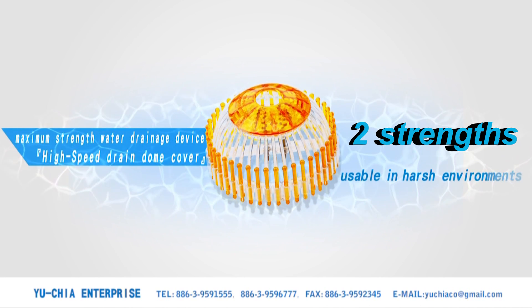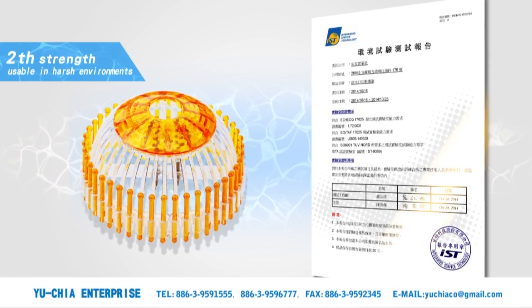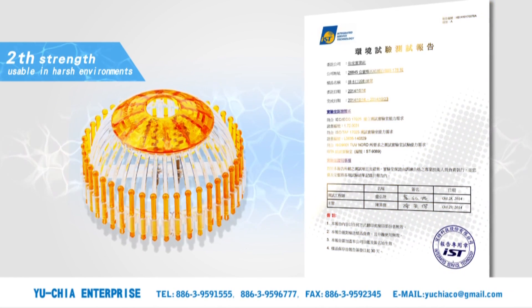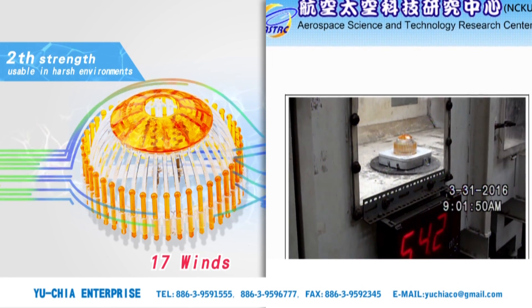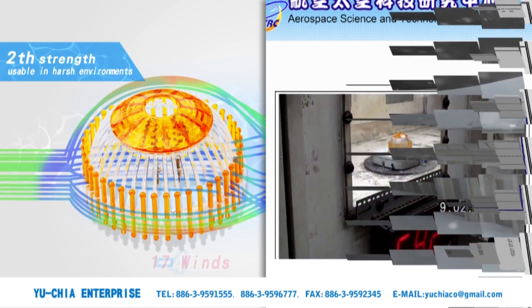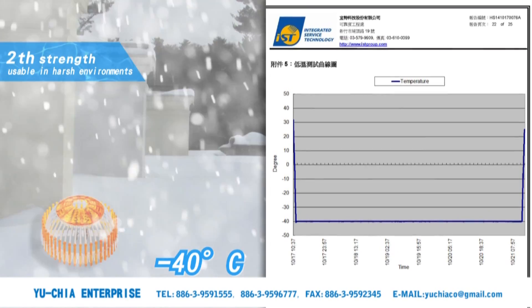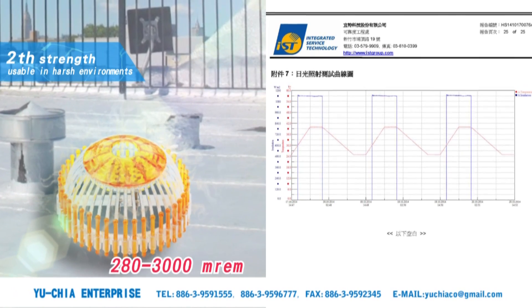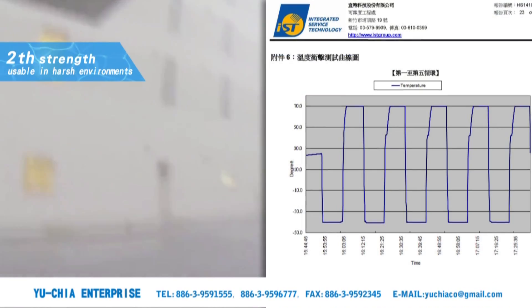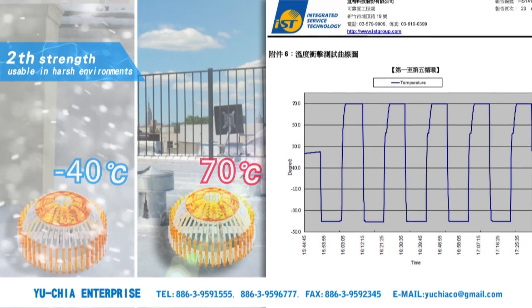Second strength: usable in harsh environments. This product has undergone wind tunnel testing at a nationally certified laboratory. Cold testing at minus 40 degrees Celsius. Sunlight resistance testing at 280 to 3,000 millirems. Suitable for use even in strong winds, heavy rains, and extreme climates.